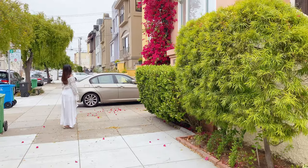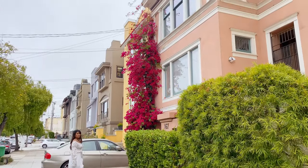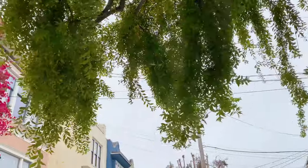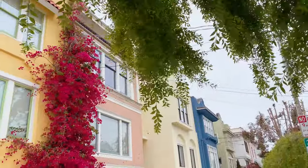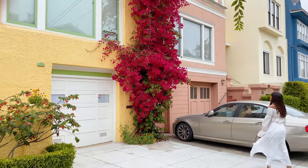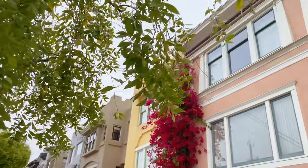Our last stop was unplanned. On our way home, we couldn't help but notice this tall bougainvillea giving off Rapunzel vibes. This stunning fuchsia bougainvillea climbed all the way to the roof of the house, and we had to take some photos to show the full length of the blooms.